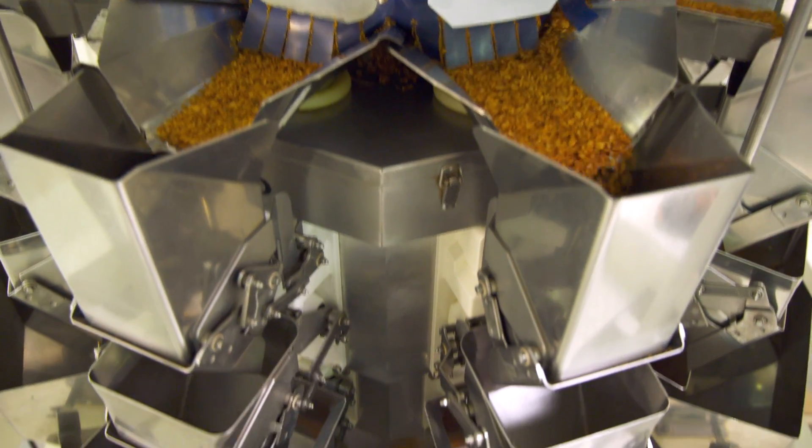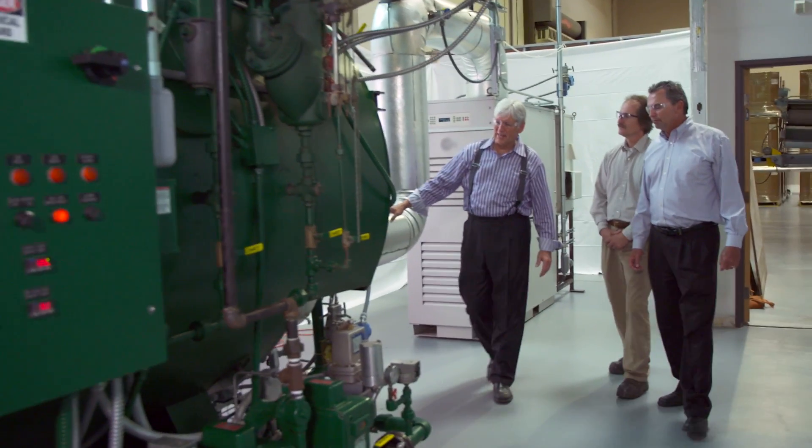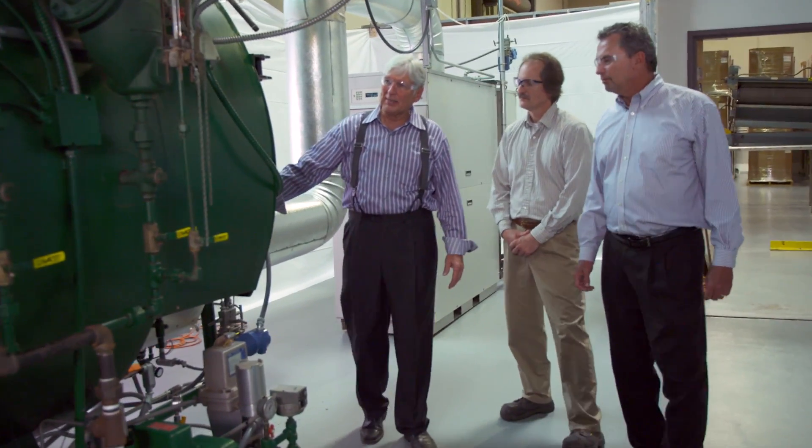Inland Empire Foods gave us the opportunity to demonstrate Gas Technology Institute's FLEX-CHP system in a real-world environment. All of this was driven by the goal of reducing air pollution in industry.